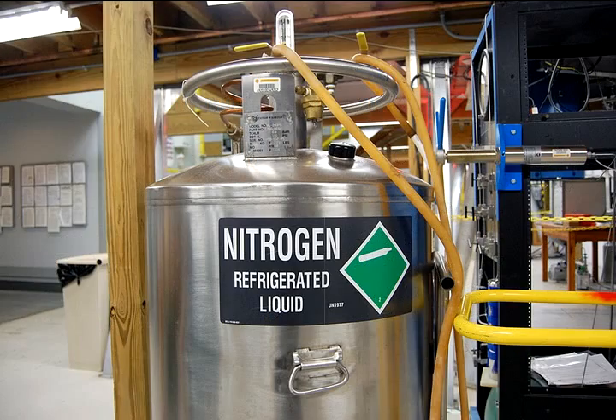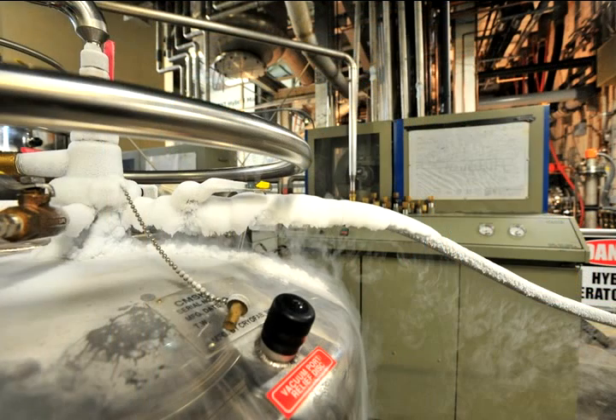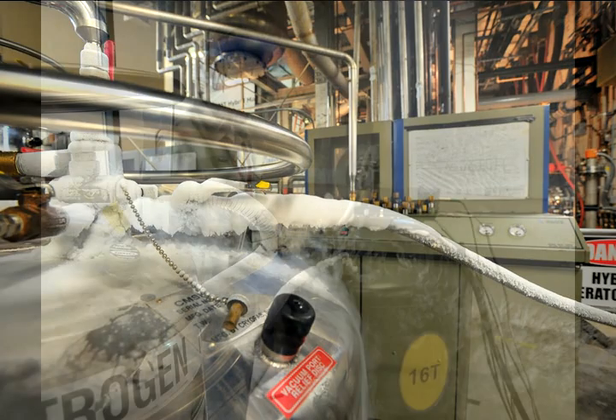Common cryogenic liquids include liquid nitrogen and liquid helium, which we use a lot of at the laboratory here for cooling some of the superconducting magnets. Liquid helium boils at only four degrees above absolute zero, so it is the coldest liquid on Earth.